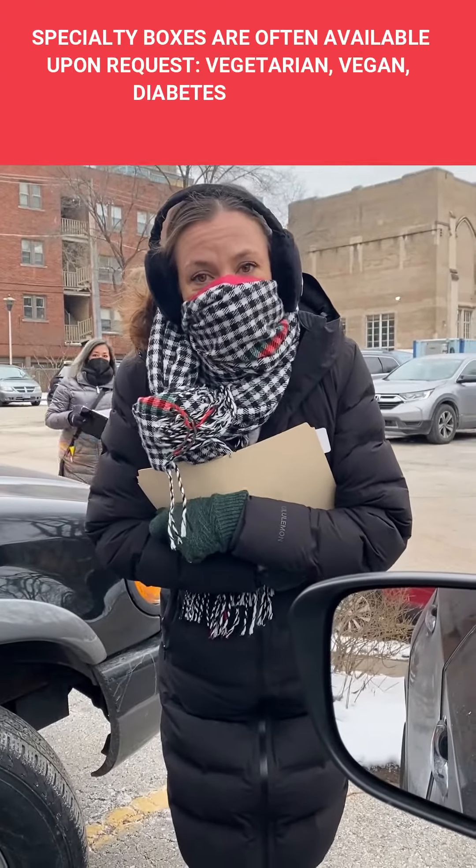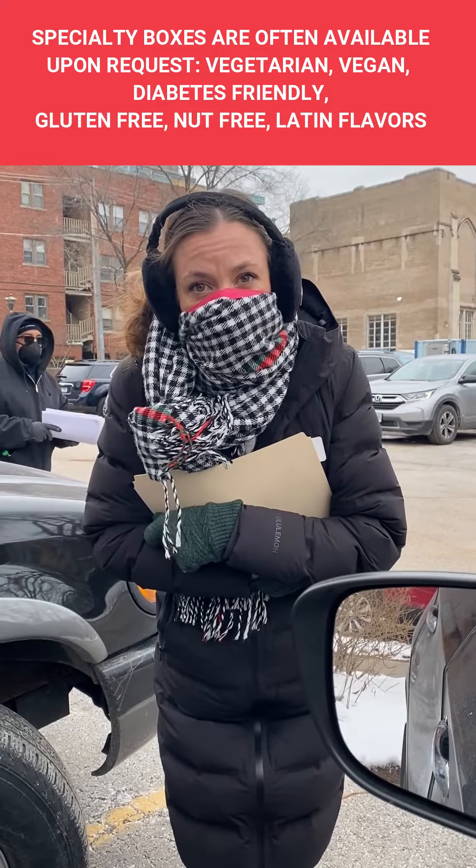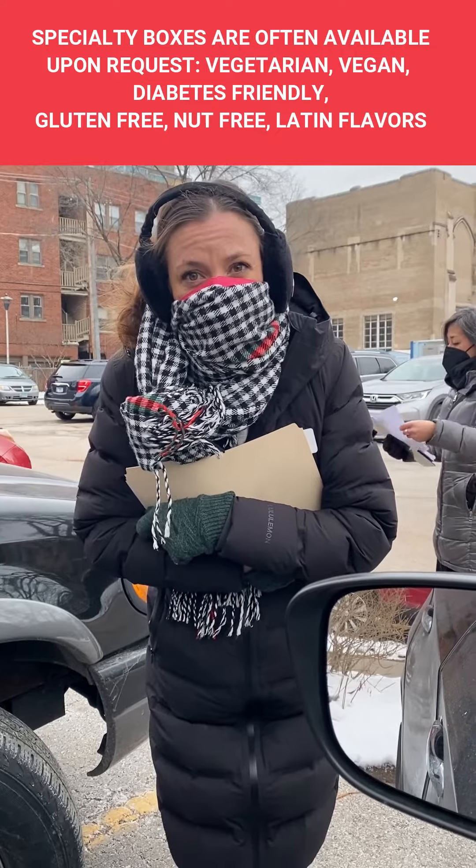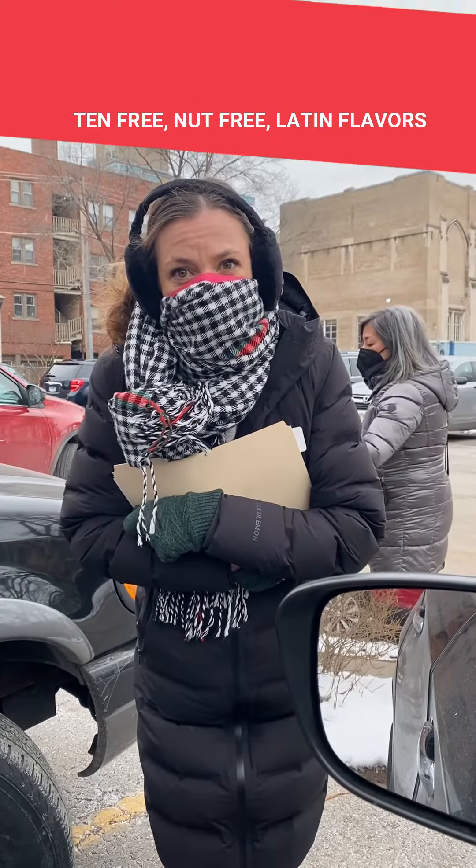Staff from nutrition department: I'm just checking to make sure you want our regular box today. The other options are Latin flavors or diabetes friendly. I think the regular box is just fine today. Okay, that sounds great. When you're ready you can pull on up.